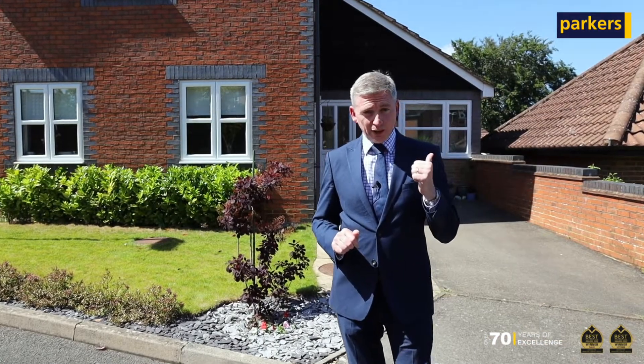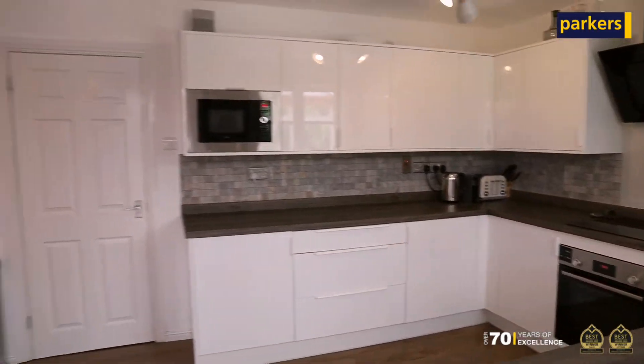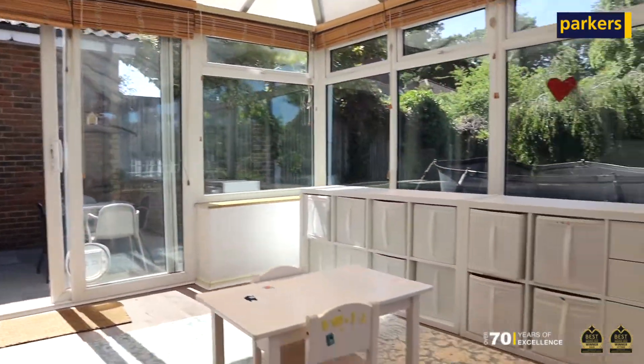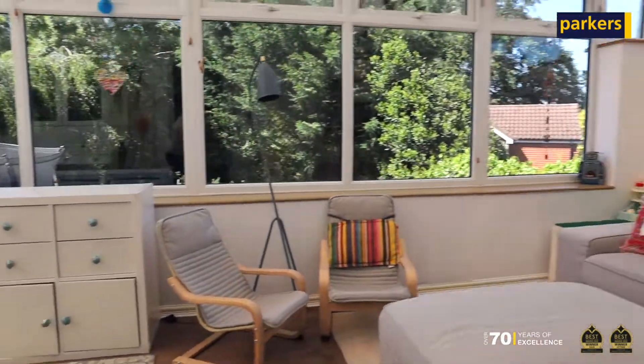Let's take a quick look. So you caught a glimpse of the refitted kitchen, and this is the huge conservatory that offers a massive amount of ground floor space.